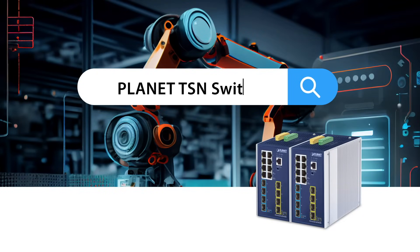Learn more about the TSN Ethernet Switch at our website and follow us on social media for the latest product and solution news from Planet.